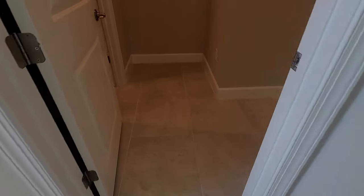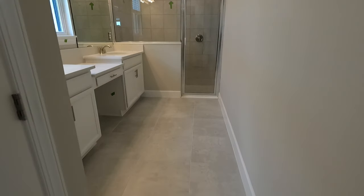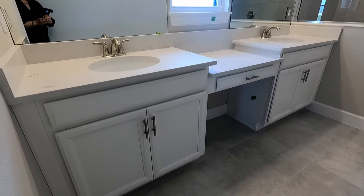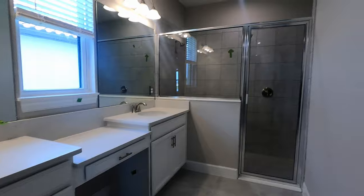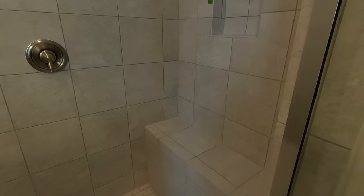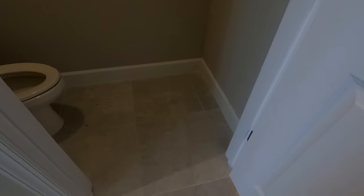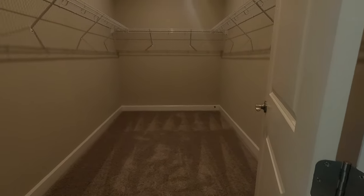As we head into the master bathroom, it's quite large. You have a dual vanity with a makeup area and a very large shower with a seating area — plenty of place to store your shampoo items. Overall, the master bathroom is quite spacious. The toilet area is enclosed, so you do have privacy. And the master closet is large as well.